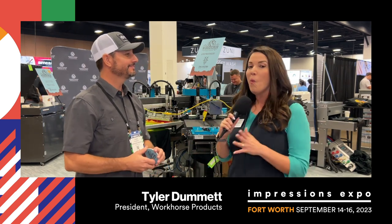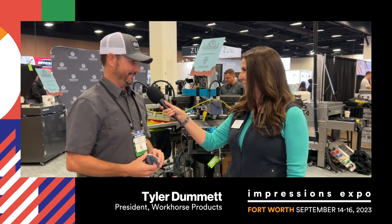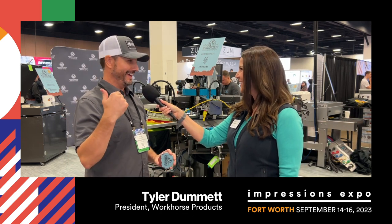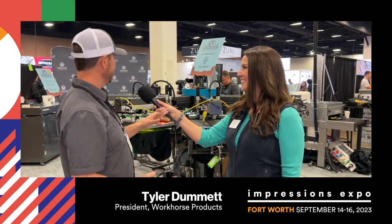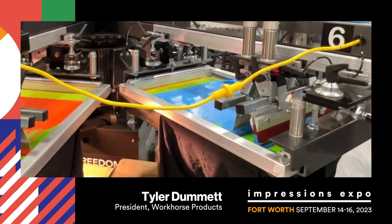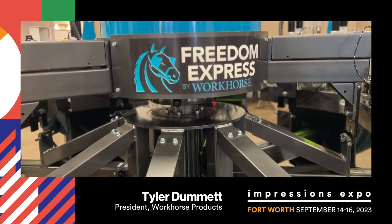Welcome back. What can you tell us about your booth this year? What are you guys showing off? Okay, I can tell you a lot. So we are booth 541. If anybody out there sees this, come on out and say hi. We are exhibiting some printing equipment. We've got an automatic press here. This is our Freedom Express. We're doing some live printing on it as well.